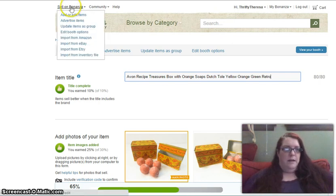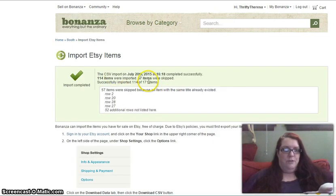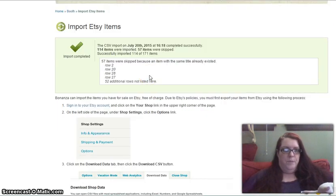While that's importing, let's go back to sell on Bonanza and click import from Etsy to check the progress. It looks like it's already complete — just a few minutes. I have had times, though, where the Bonanza servers were being inundated with requests and it took hours for the update to go through.